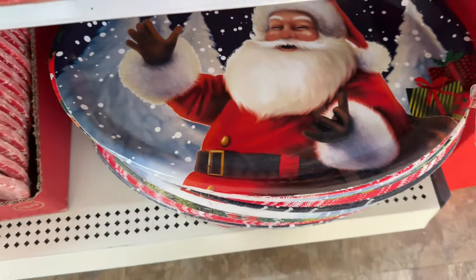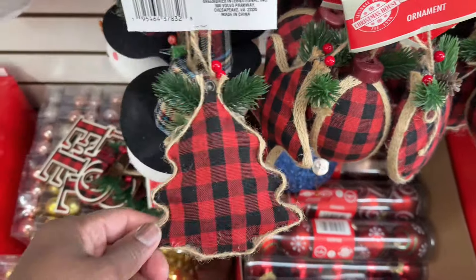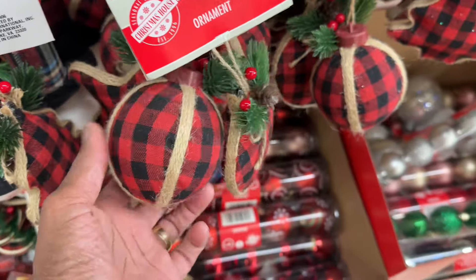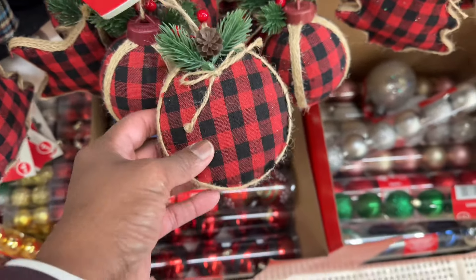Those are the only ones they have. Here go some little ornaments — these are so cute. I don't know if I've seen these last year or what, but these are cute.